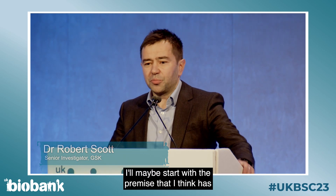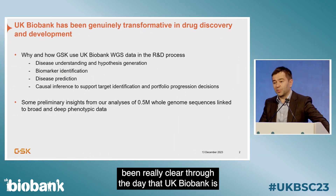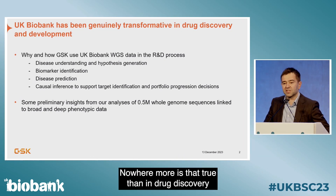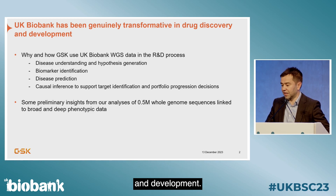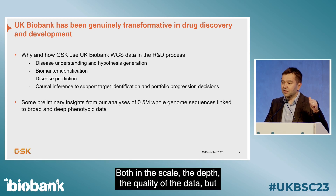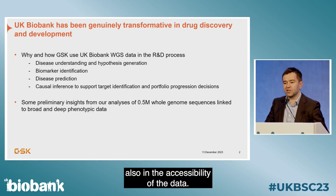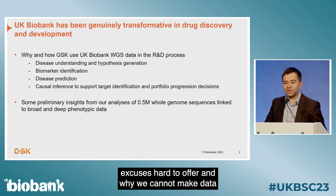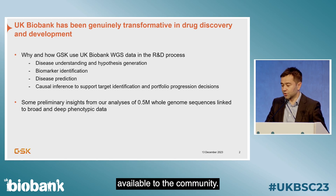UK Biobank is an absolutely transformative biomedical resource. Nowhere more is that true than in drug discovery and development, both in the scale, the depth, the quality of the data, but also in the accessibility of the data. I think UK Biobank has set a trend that makes the usual excuses hard to offer for why we cannot make data available to the community.